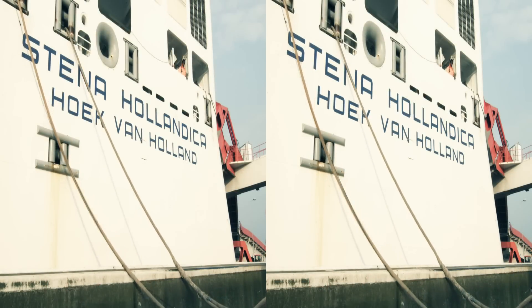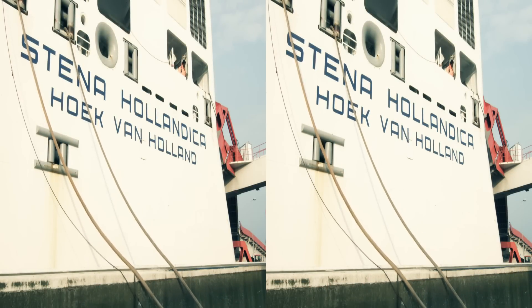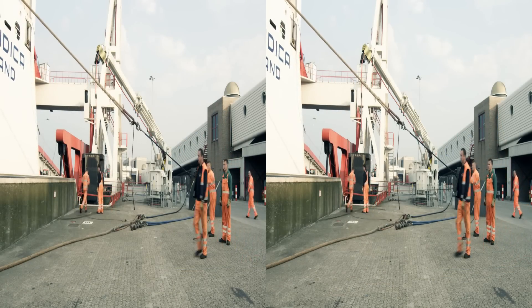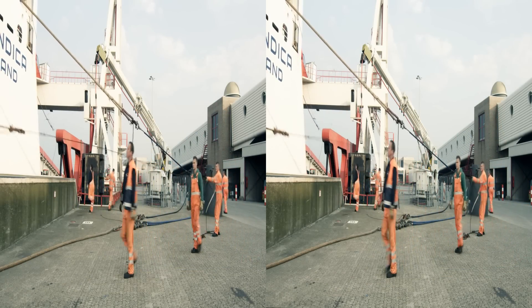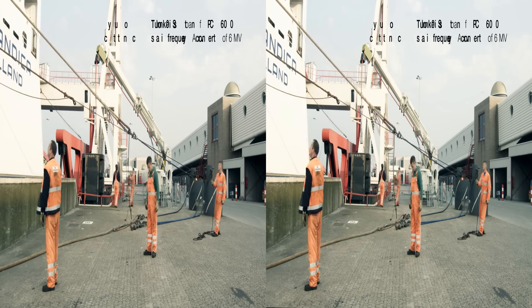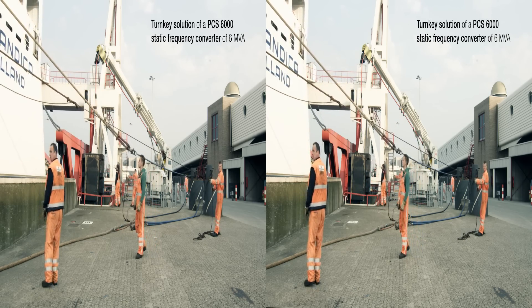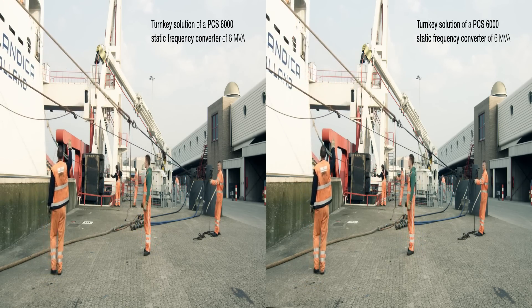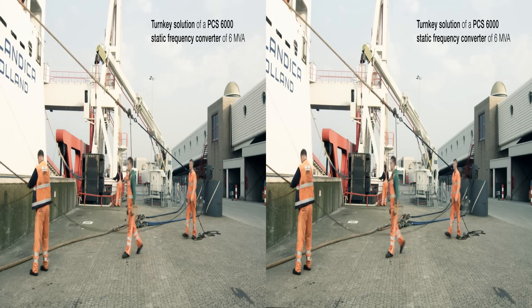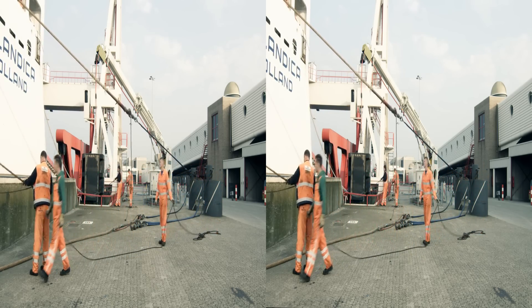The turnkey project is one of the world's biggest running shore-to-ship power installations using frequency converters. ABB supplied a complete package based on the Power Conversion System's 6000 static frequency converter of 6 megavolt amperes. This includes the design, engineering, project management, installation as well as the commissioning.